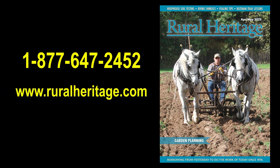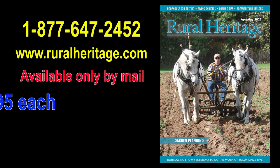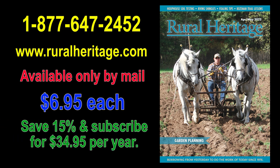Visit www.ruralheritage.com or call 1-877-647-2452.